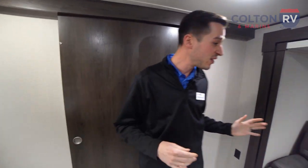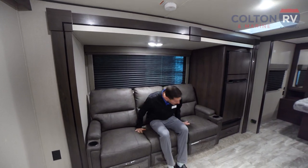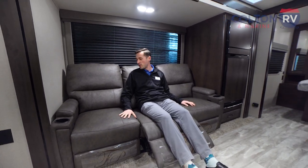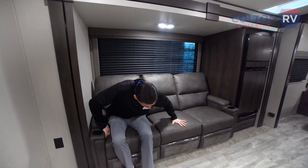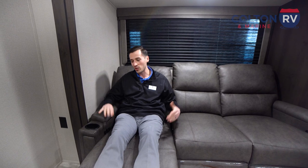Heading now into the living space. The first thing you're going to notice is this huge Thomas Payne theater seating. Every single one of these is going to recline — even this one in the middle. So comfortable, I could fall asleep right here. These ones here, of course, have cupholders. Super comfortable Thomas Payne furniture — you guys have seen this in all the Grand Designs.